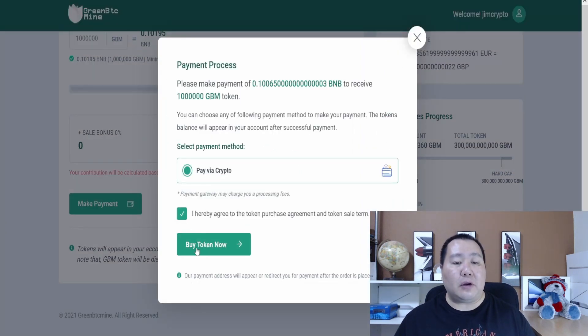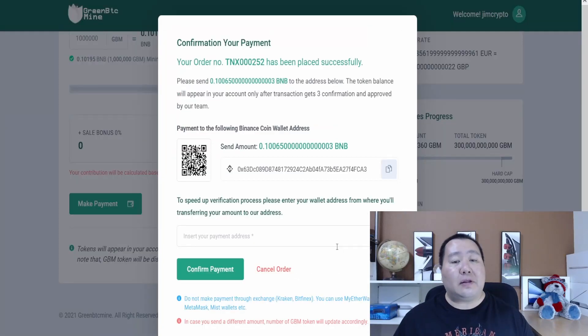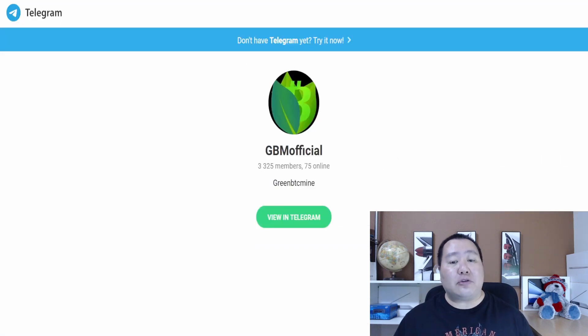Then all you have to do is hit the Make Payment button, click on Pay with Crypto, check the box, and hit Buy Token Now. You can simply scan your QR code to submit payment. Make sure you also use your payment address — this is the address for your Binance Smart Chain on Trust Wallet or MetaMask — then hit Confirm Payment, and it's as simple as that.